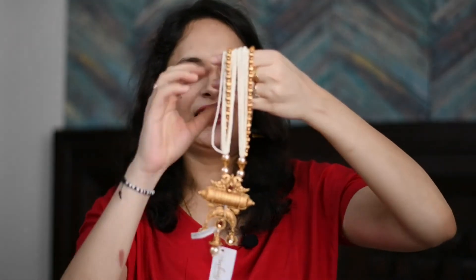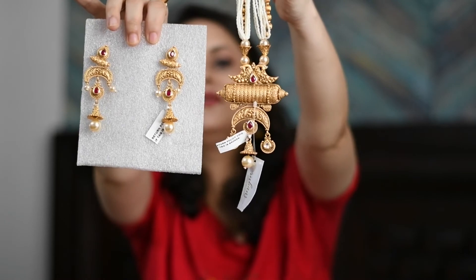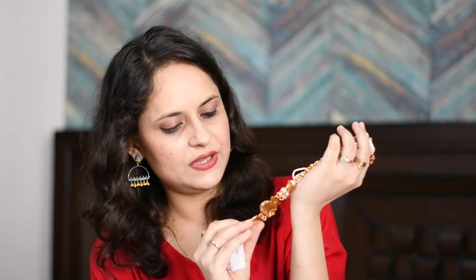This next set is my favorite. It has little pearl strands and the earrings are very beautiful and big in size, perfect for a party. You can wear it with a shirt or suit and it will really look nice. There are little stones in magenta colors and it is looking really, really nice. The price of this set is 1,170 rupees.